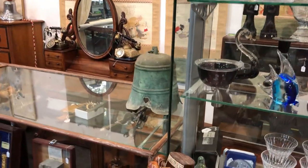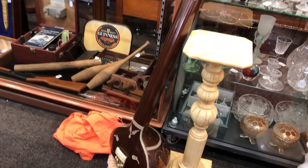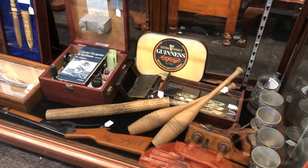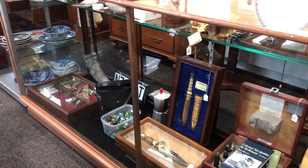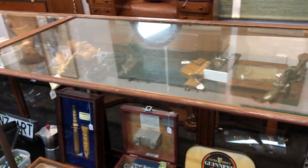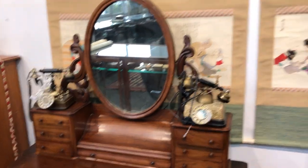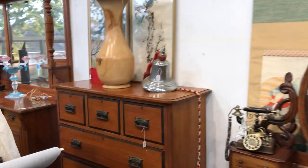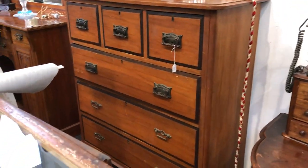An old temple bell. Maybe a sitar. Interesting colonial planes etc., big bowie knives, marvels. Other artifacts and things. Victorian mahogany dressing table. Shunga art — Japanese art.